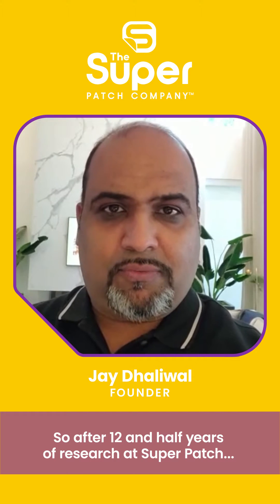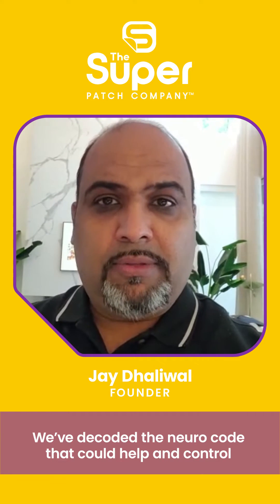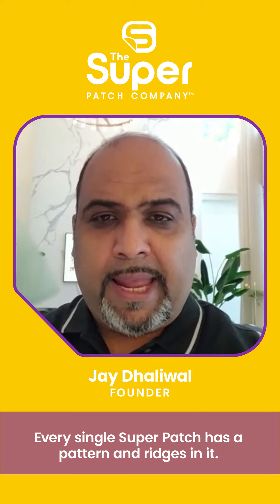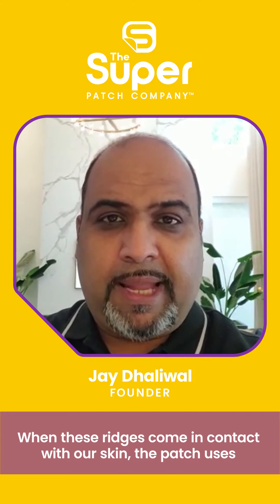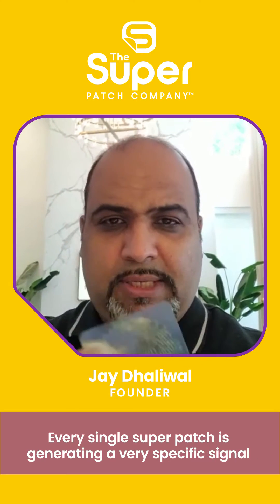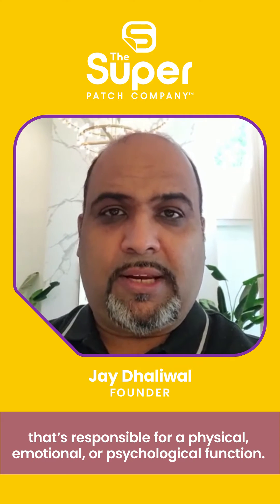So after 12 and a half years of research at Superpatch, we actually decoded these messages. We decoded the neurocode that can help and control the neurofunction of physical, emotional, and psychological function. Every single Superpatch has a pattern and ridges in it, and when these ridges come in contact with our skin, the patch uses the receptors in and on our skin to send that message to our brain. And the brain decodes it. So every single Superpatch is generating a very specific signal that's responsible for a physical, emotional, or psychological function.